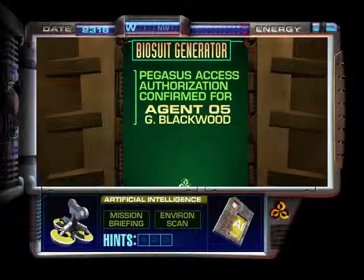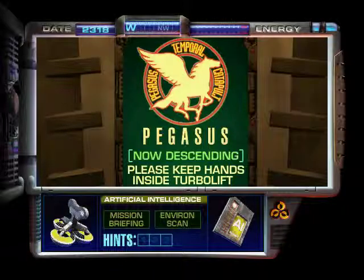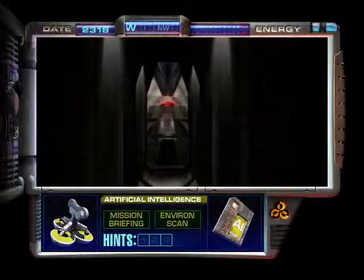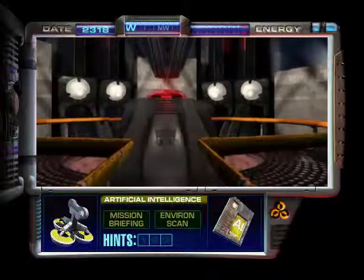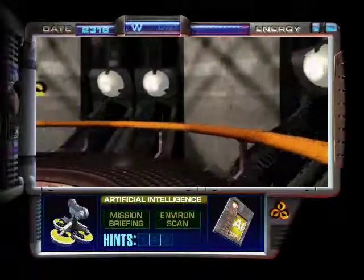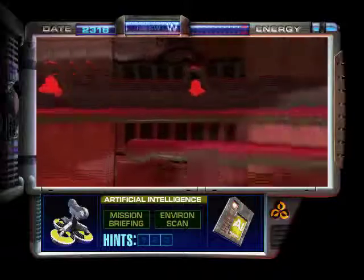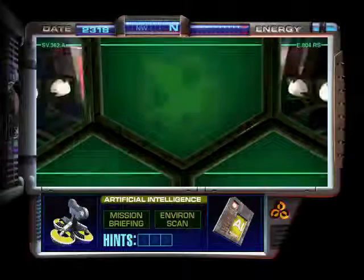Access authorized for Agent 5G Blackwood. Bio suit detected. Suit already in place. Please keep hands inside Turbolift. Well then, let's proceed onward, shall we?